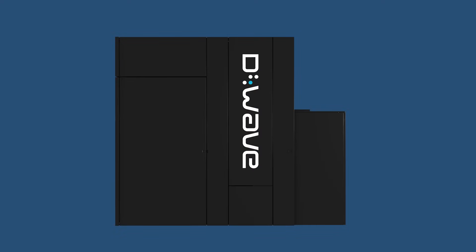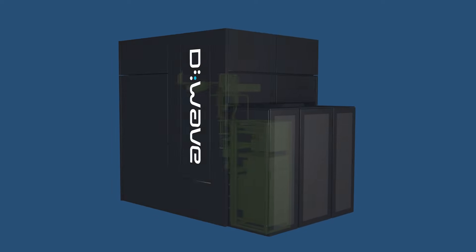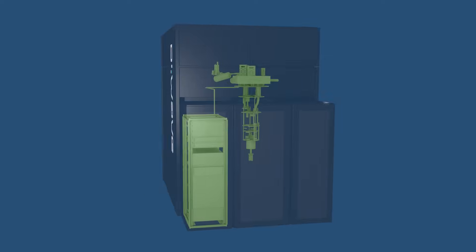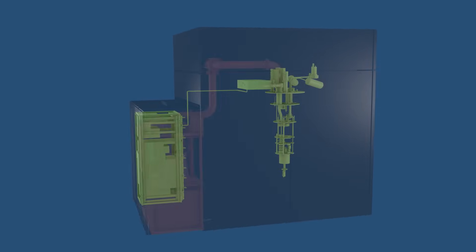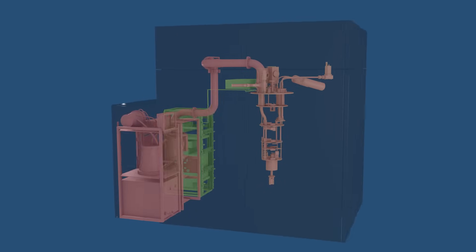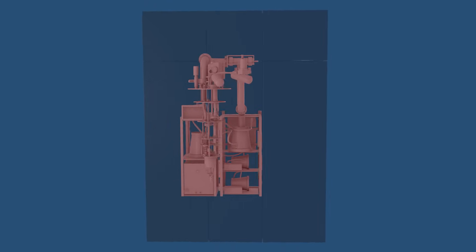The main room behind us houses the quantum processor, and the data racks in the front hold the quantum server, where users can access and program the quantum processor. The other data racks include the cooling system, which includes pumps and is responsible for the chirping sound you can hear in the background.